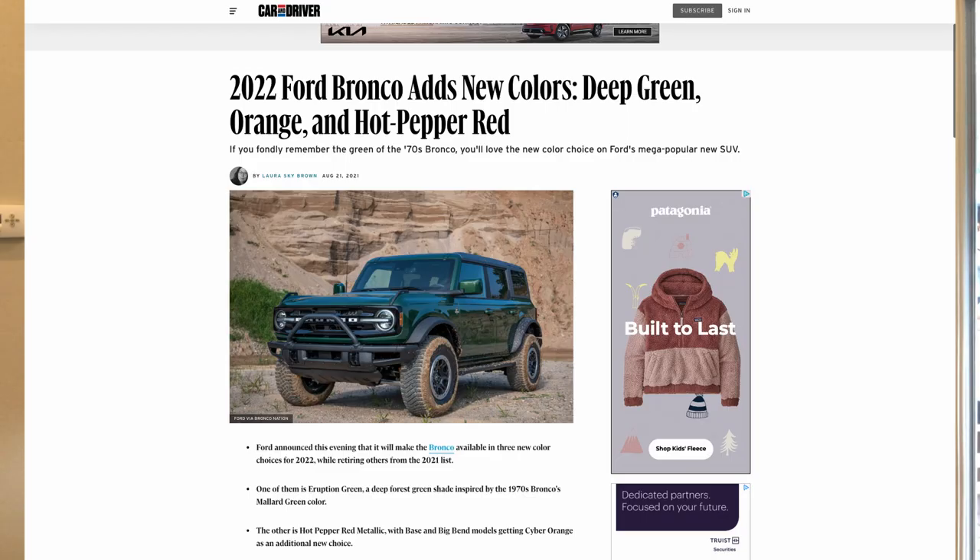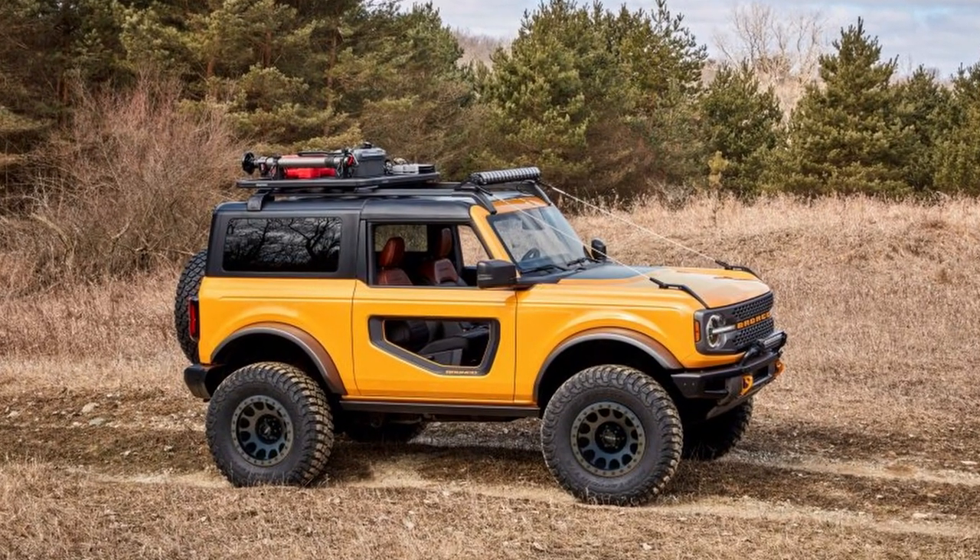Green is not the only color being added — it's just personally the one I'm most excited about. They're actually adding two more colors alongside Eruption Green for a total of three new colors: Hot Pepper Red Metallic, which features a tinted hot pepper red clear coat, and Cyber Orange, which will be added to the base and Big Ben models. While Cyber Orange isn't necessarily a brand new color, it is new in the sense that you can now add it to those lower trim models where before it was only available on the higher-end models.